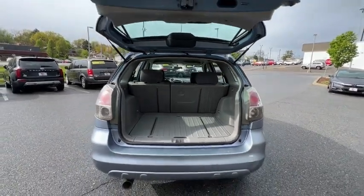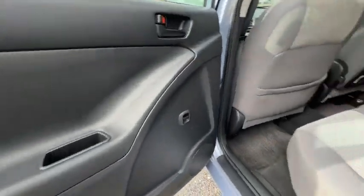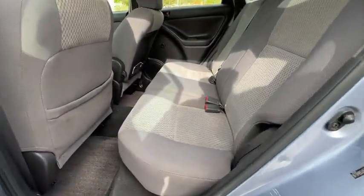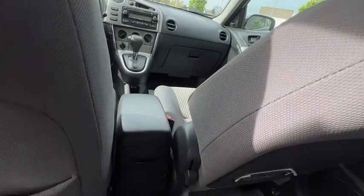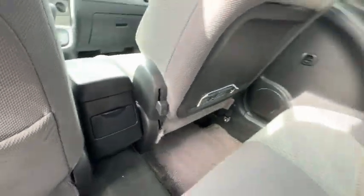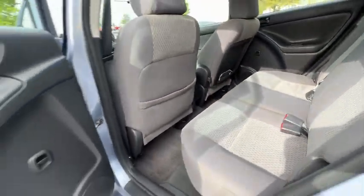Keyless entry, dual airbags, power steering, AM FM stereo with CD player, rear window defroster, power door locks, tachometer, front bucket seat, cloth seat trim, driver vanity mirror, tilt steering wheel, passenger vanity mirror, rear seat.